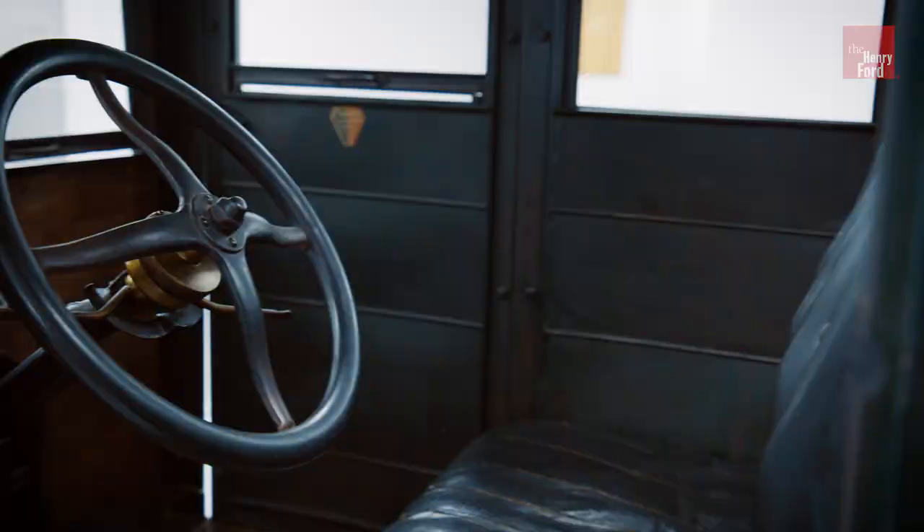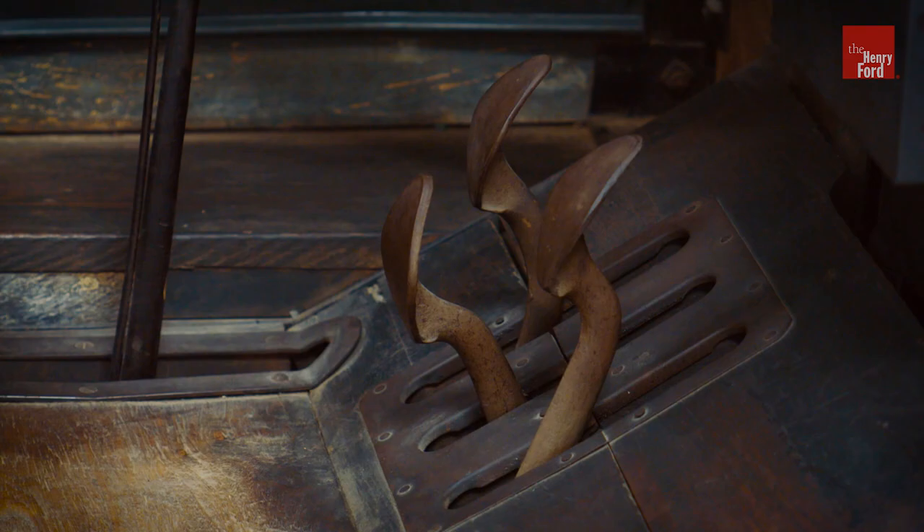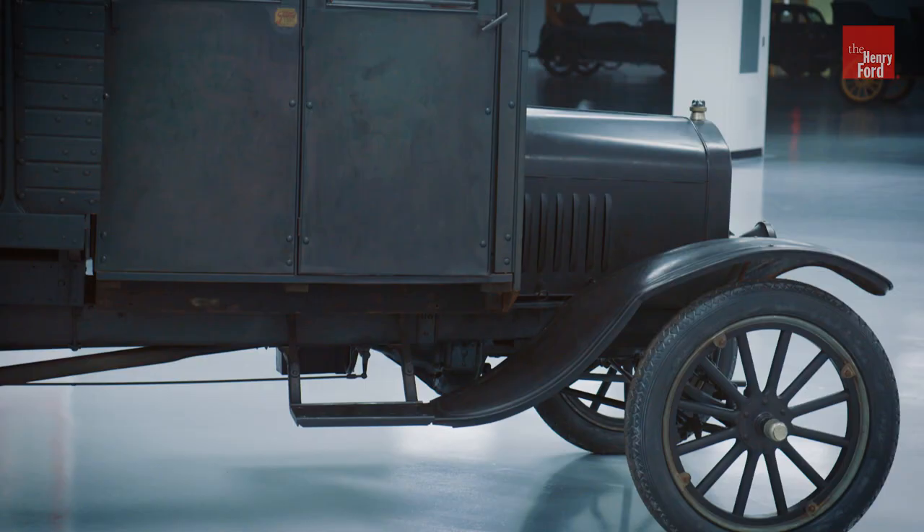The Model TT tops out at about 15 miles an hour, compared to maybe 40 miles an hour top end for a standard Model T. In fact, aftermarket gearboxes were popular additions for these trucks.